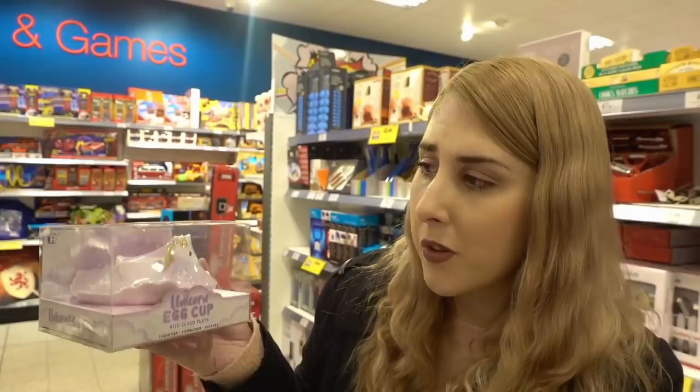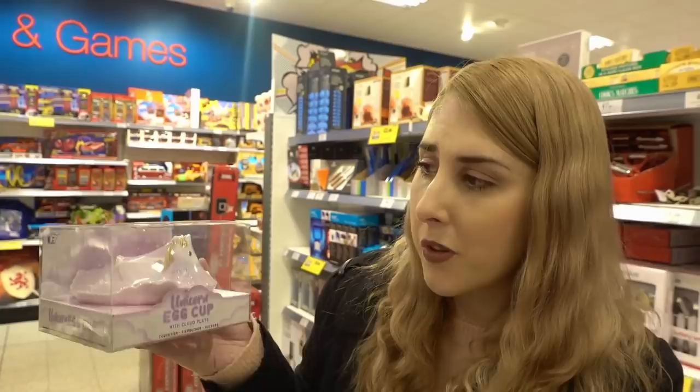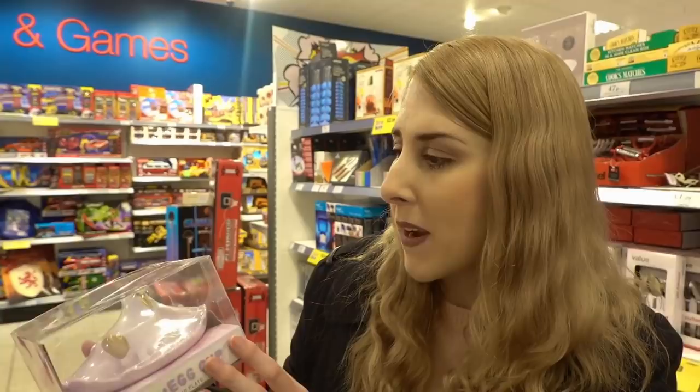I've just found this unicorn egg cup that comes with a cloud plate — and I love that it's not ceramic, so the kids can't break it. It's made of plastic and has a really nice design. The retail was £6.99 but it's only 99p! There's only one left on the shelf so I'm getting that for myself.